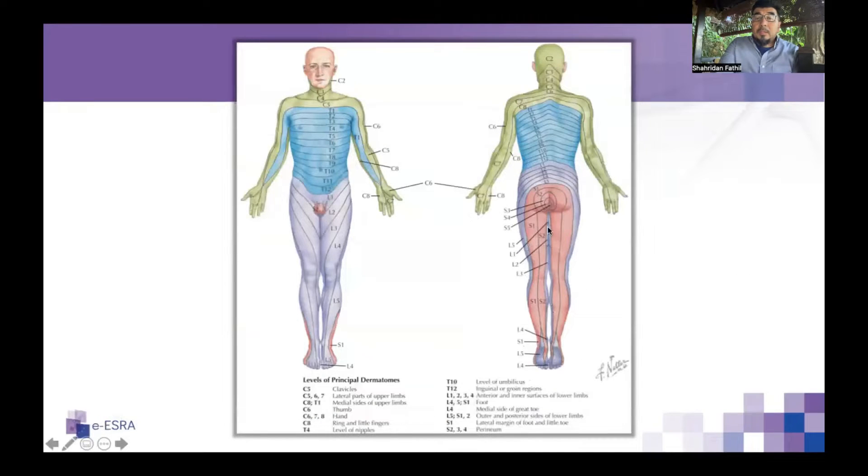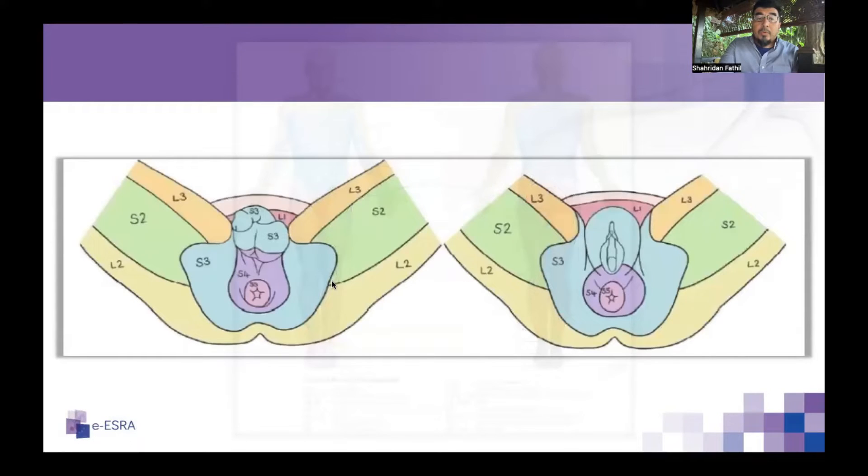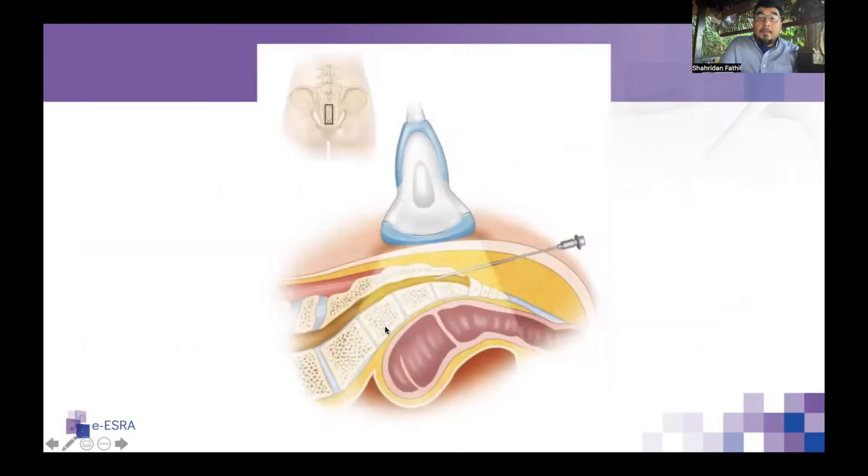In dermatomal terms, the sacral nerves cover parts of the genitals. The area of concern for transperineal biopsies is around the S4 dermatome, where multiple needle punctures are made. A rectal ultrasound probe is placed through the anus, and the multiple transperineal punctures occur at the S4 dermatome level.